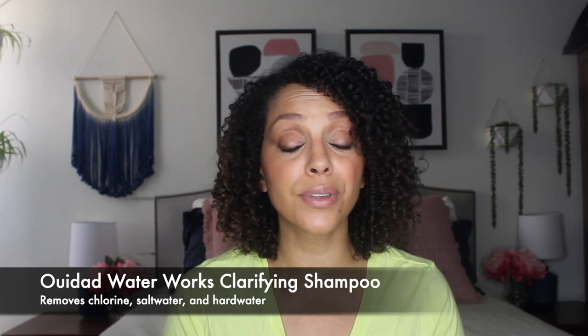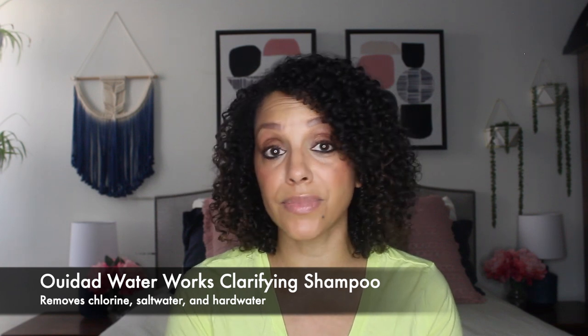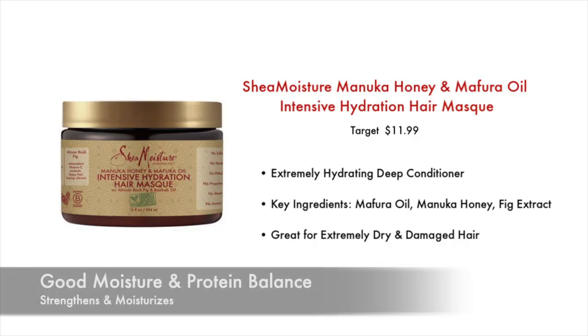The other shampoo I want to mention is by We Dad — it's their Waterworks Clarifying Shampoo. This one does contain sulfates, but I find it works well on curls and it's going to remove everything from salt water, chlorine, and hard water residue. After you use a clarifying shampoo, you are going to need to deep condition, and the key is to use something that is moisture-rich.